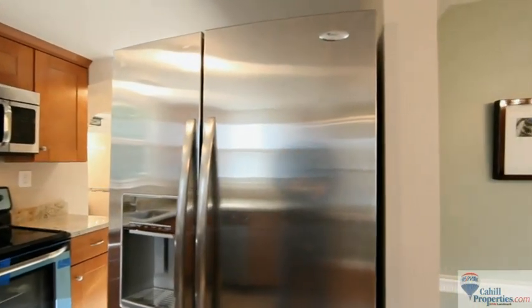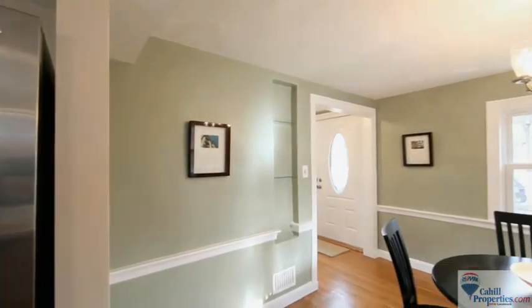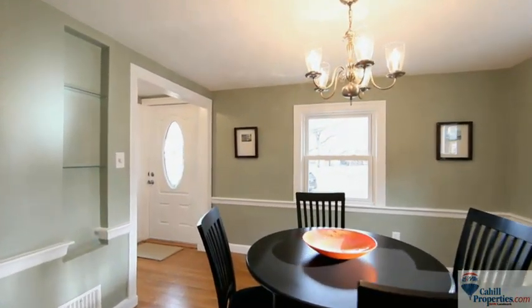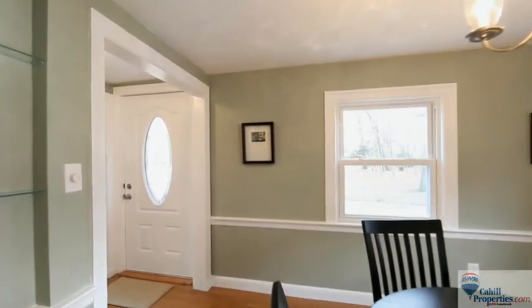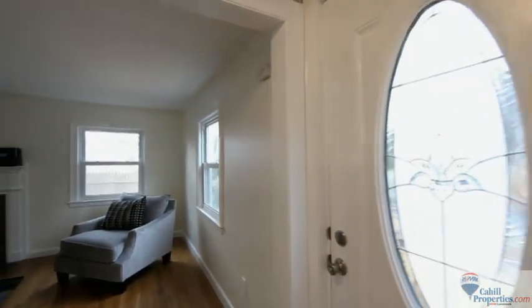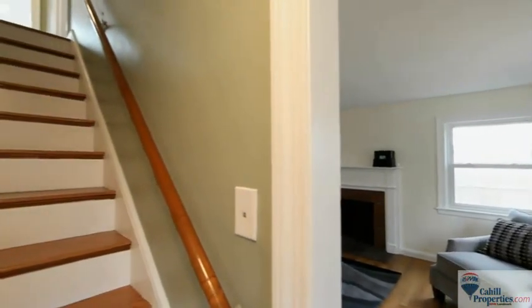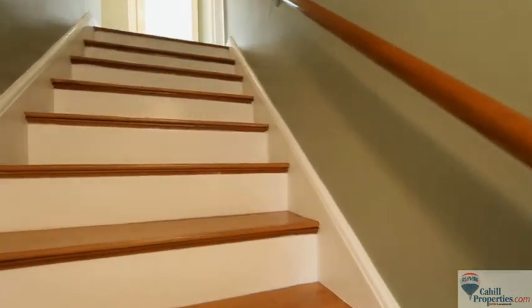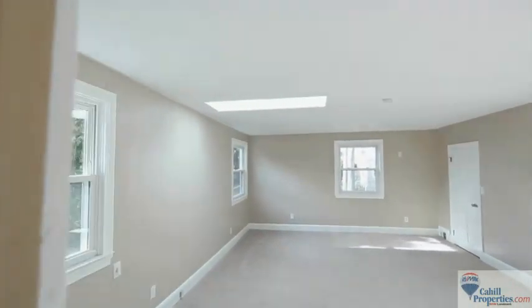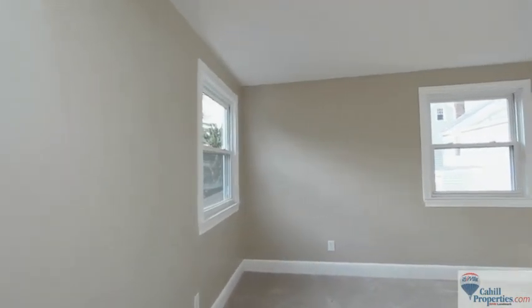The brand new kitchen with stainless steel appliances and granite countertops opens to a sunny dining room. Upstairs you'll find three bedrooms, and one is an oversized master with two walk-in closets.